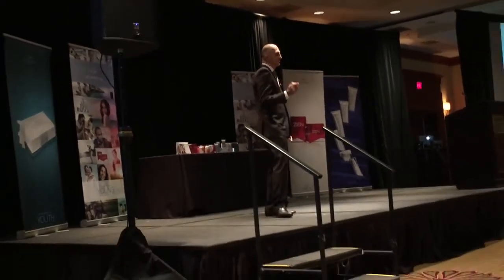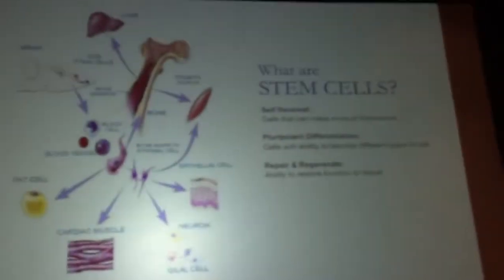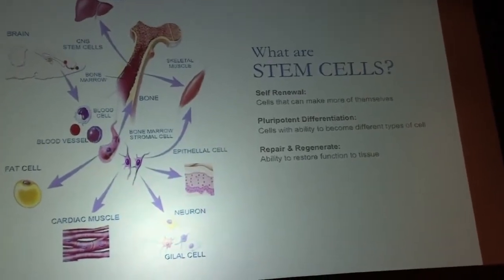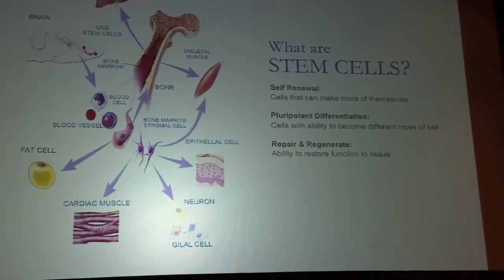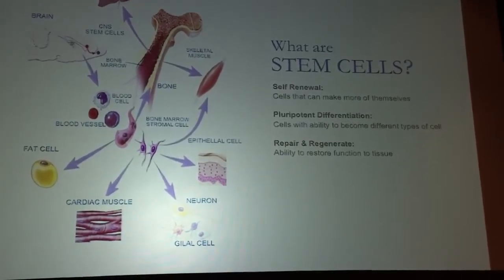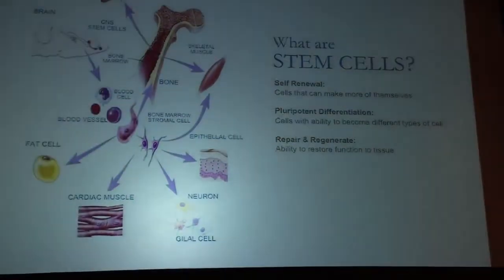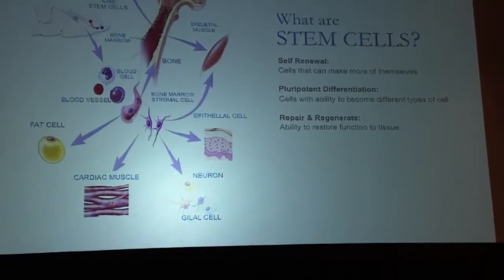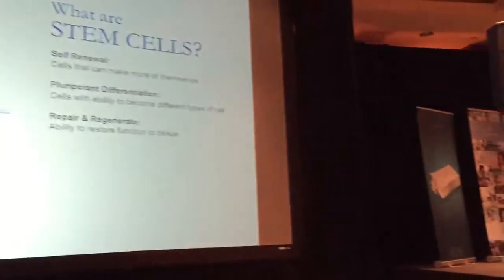Let's talk about what stem cells are. Stem cells are defined by three things. One, they can renew themselves — they can just keep making new stem cells over and over again indefinitely. They have the ability to differentiate, to become different kinds of cells — to mature into bone, cartilage, a different kind of cell. And their job is to repair and regenerate tissues. That's what stem cells are, and we have them from even before we're born.